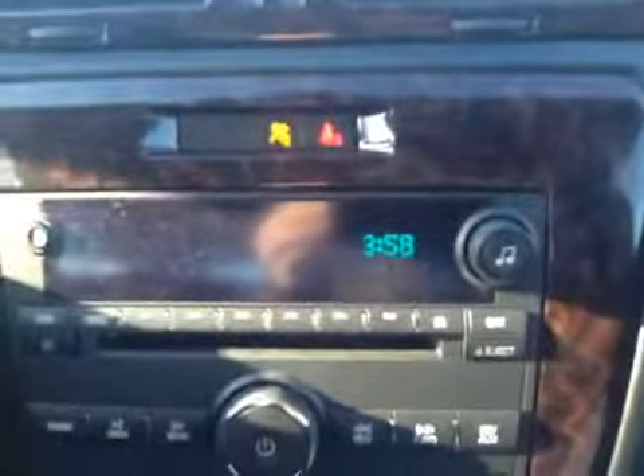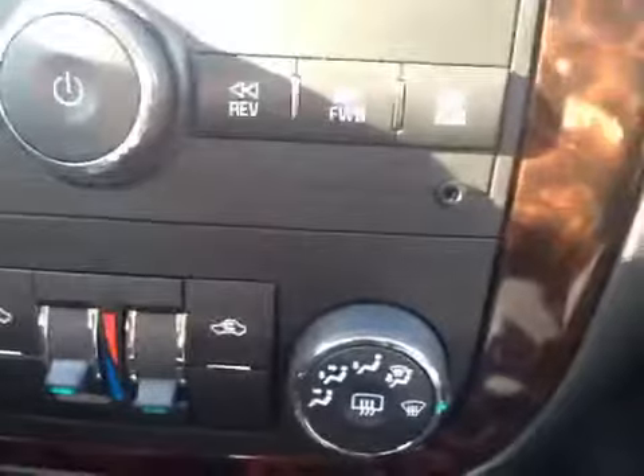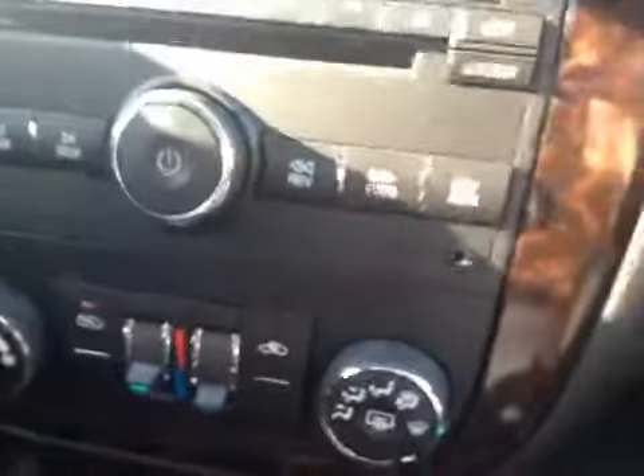To the right we have the AM FM stereo and the dual zone climate controls down below, with the auxiliary port as well for plugging in any electronic devices including MP3 players, iPods, iPhones, etc.